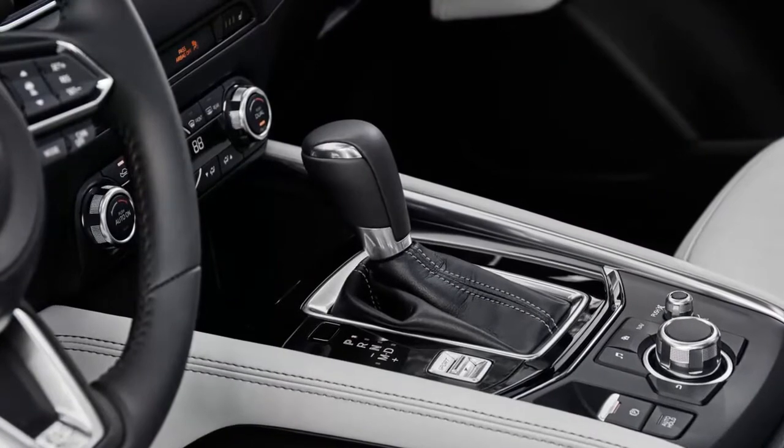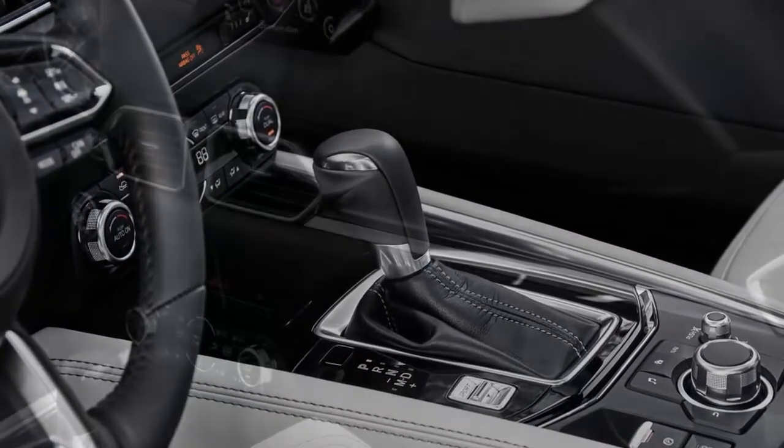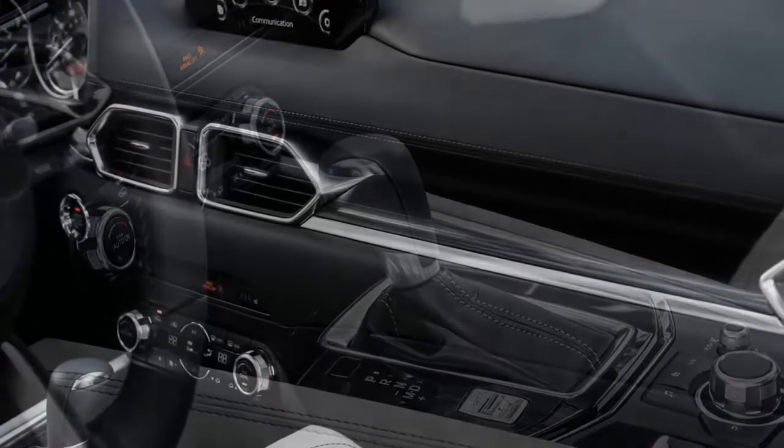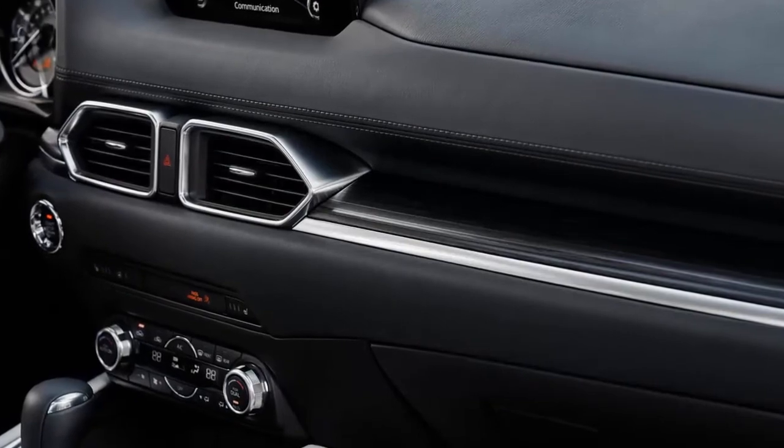Currently available in non-U.S.-spec CX-5s, the diesel engine puts out approximately 170 horsepower and 310 pound-feet of torque in its most powerful form.